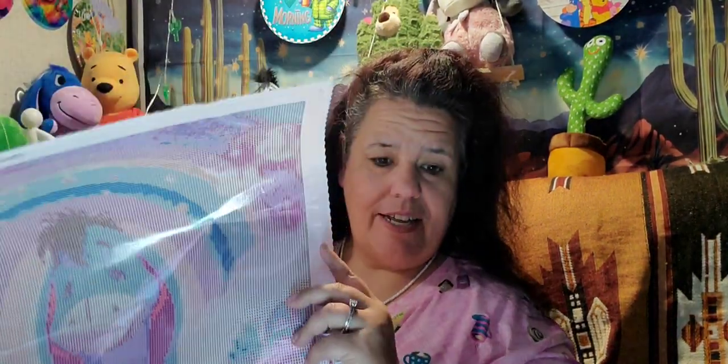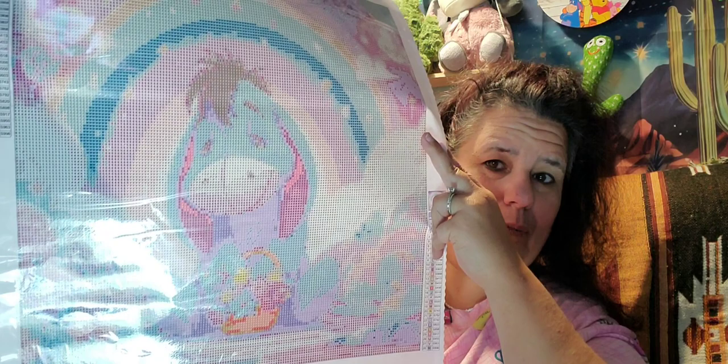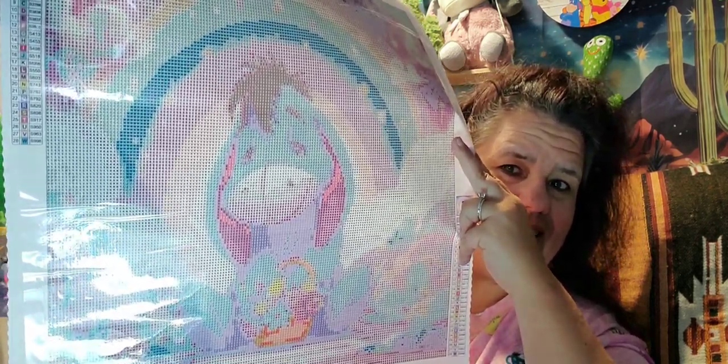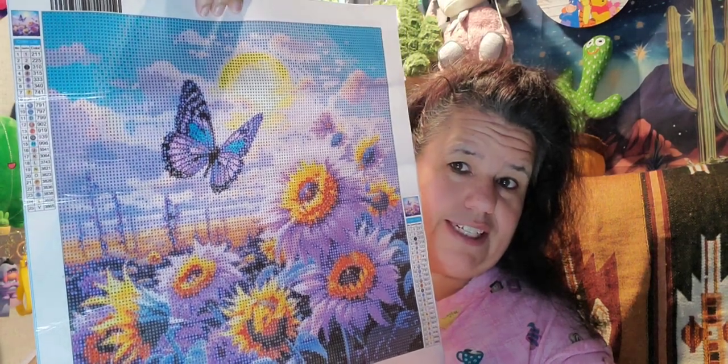So this was number one — Eeyore got three votes. There's little Eeyore there. He got three votes. Aw, poor Eeyore — he is cute though, isn't he? And Eeyore's painting was all rhinestones. And then this was number two, and this one got ten votes. Absolutely gorgeous.